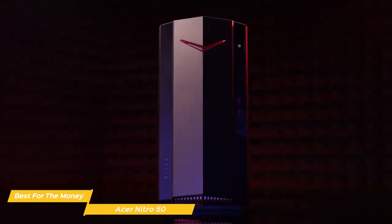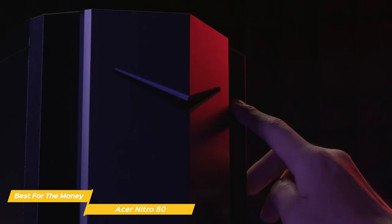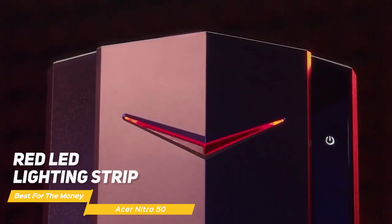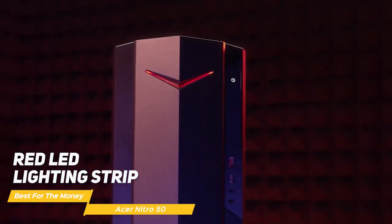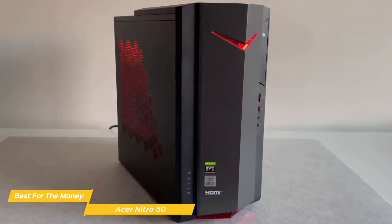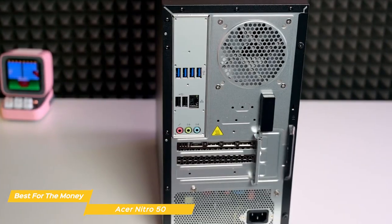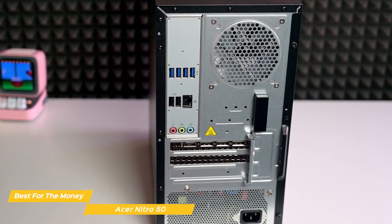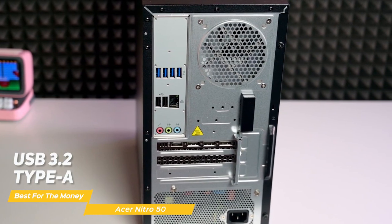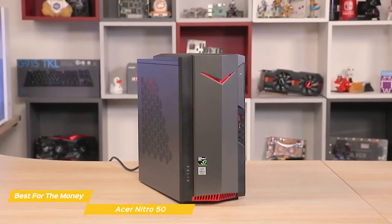In terms of design, the Acer Nitro 50 is a compact and stylish tower that should look good in any setup. The front is made of sleek black plastic with a red LED lighting strip, and the rest of the body is finished in matte black paint. There's a good amount of ventilation on the sides and top, so you won't have to worry about overheating during long gaming sessions. When it comes to ports and connectivity, the Acer Nitro 50 has all the essentials, including USB 3.2 Type-A and Type-C ports, Ethernet, HDMI, and built-in Wi-Fi for wireless connectivity.